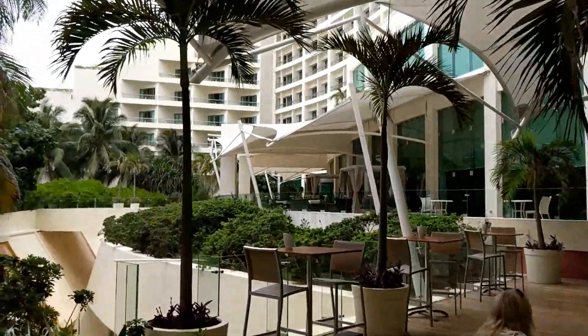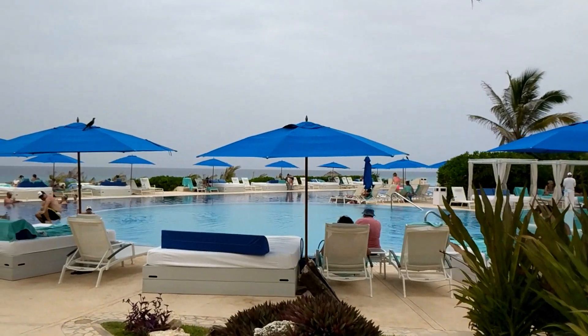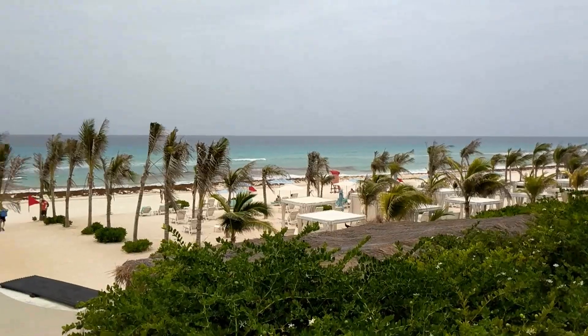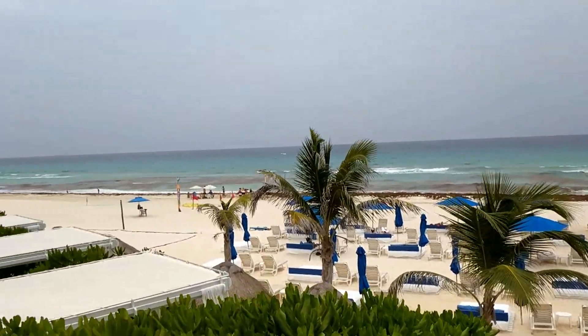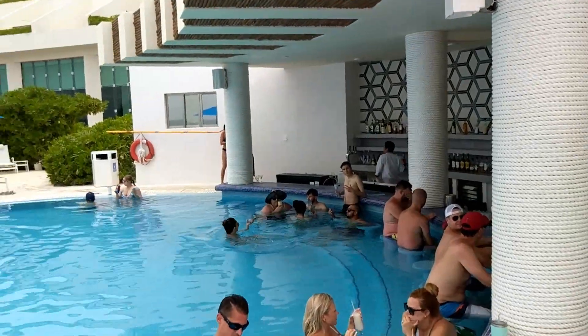The resort wanted to keep as much of the landscaping as natural as possible, and here's one of the pools. The resort has six different pools. It's located in the hotel zone of Cancun, and this is the common hotel zone beach.